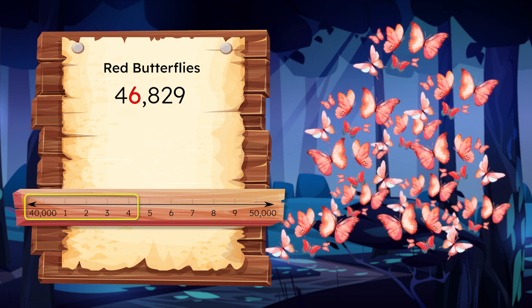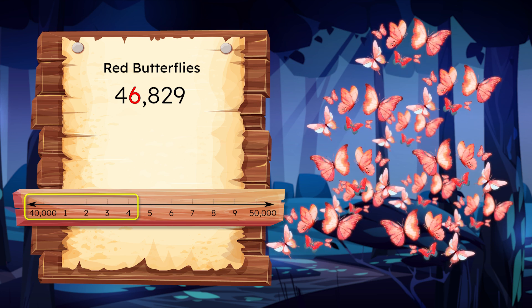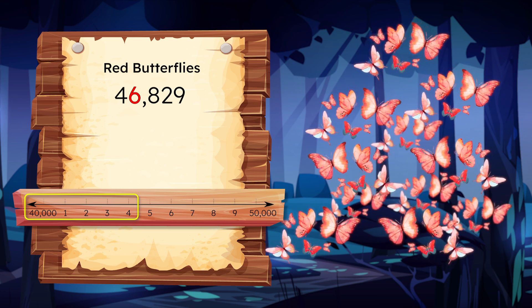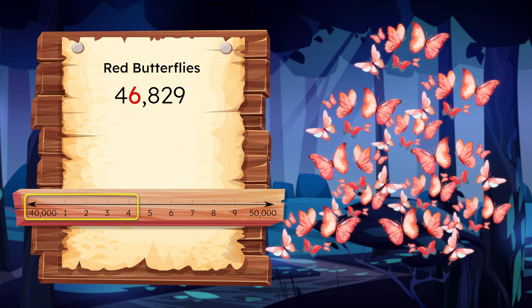But what do we do with the digits that are less than the halfway point — 4, 3, 2, 1, and 0? How do they round? They're closer to the starting value, which means the number would stay the same.